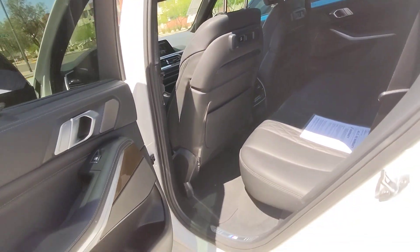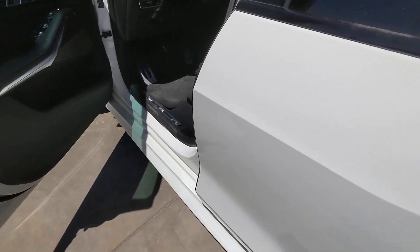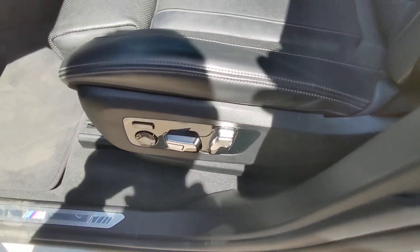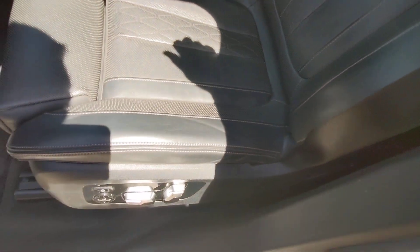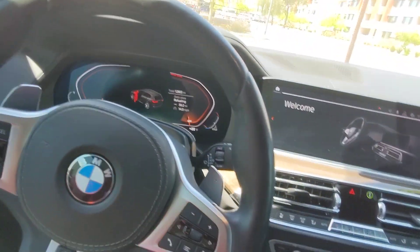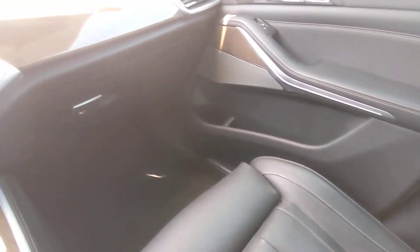It's got the panel roof, blind spot, Harman Kardon sound, comfort seats. Very minimal driver's side seat wear. Console looks good. This is BMW Individual interior, so that's special leather, leather dash.